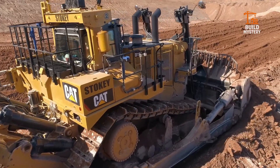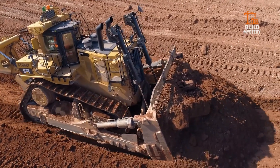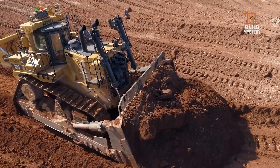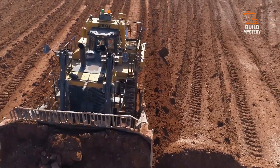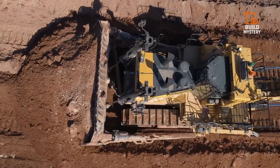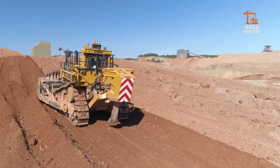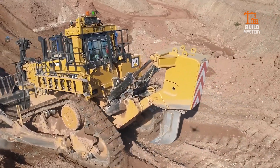This is the Caterpillar D11TCD, a heavy-duty dozer crafted by Caterpillar for extreme earth-moving. With a massive 850-horsepower engine, it tears through rock and soil on the toughest mining sites. Its giant blade and rear ripper break, push, and level ground with surgical precision. Advanced controls and rugged design keep it working non-stop in the harshest conditions. Powerful, precise, unstoppable — the Caterpillar D11TCD shapes the earth like no other.